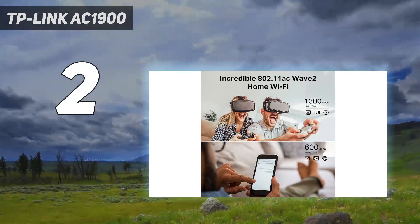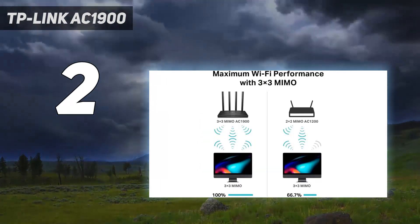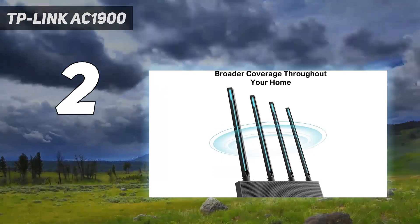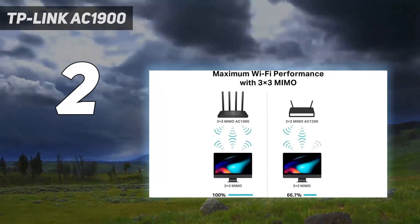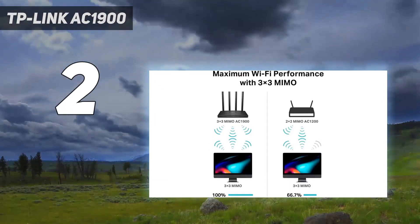While the Archer C80 doesn't have all the bells and whistles of the more expensive routers on our list, it delivers where it counts, punching out a surprisingly powerful signal to reach the far corners of your home. This router packs a surprising amount of performance-boosting technology for a router in its price range.